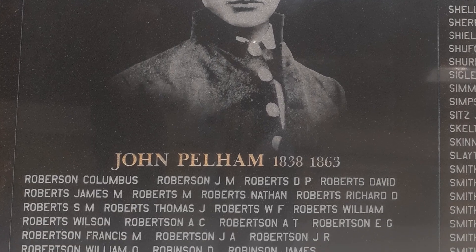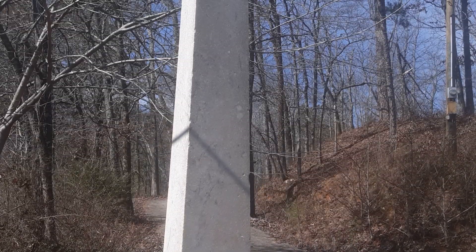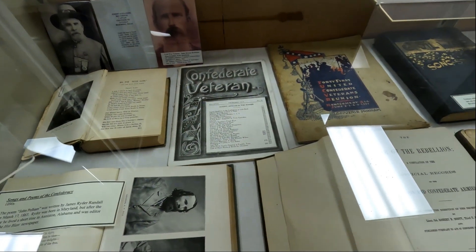Now the story of John Pelham — as a young fellow, he was fighting under Jeb Stuart. He was in a lot of battles, but he was killed in 1863. And he was always up in Virginia. That's where he did his stuff. He was a genius with artillery.